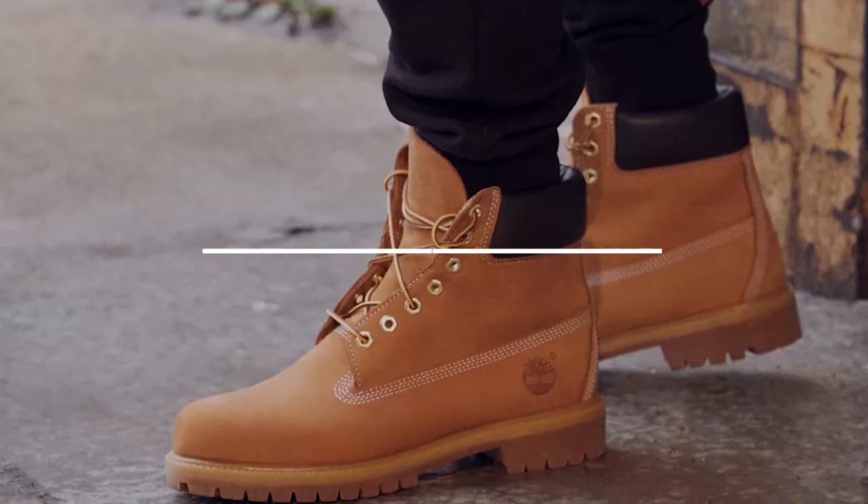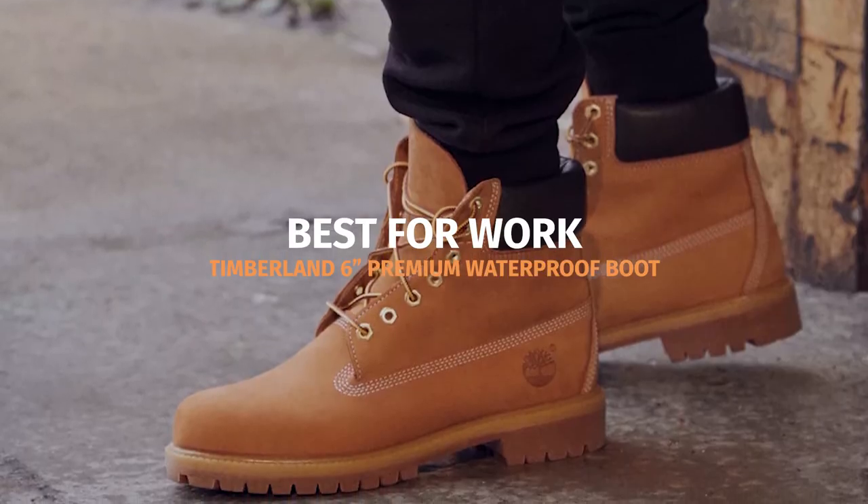The Timberland 6-inch Premium Waterproof Boot is one of the most iconic boots of all time, and it's a pretty fantastic value-for-money boot too. No wonder it has a good reputation.